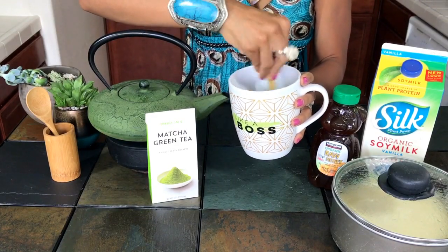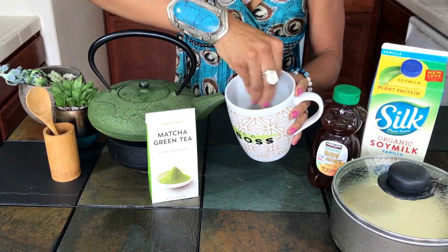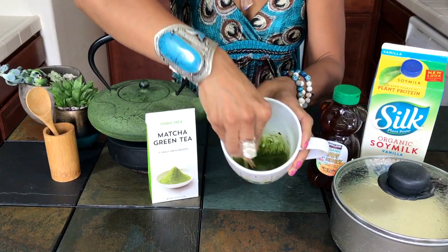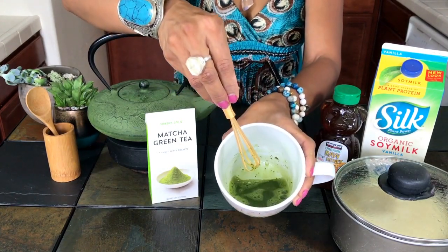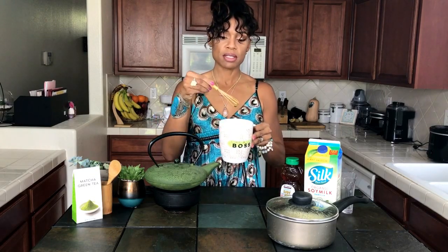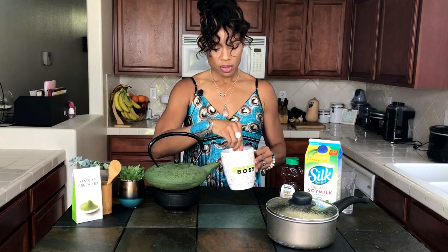The first few times I made it, I was getting a bunch of clumps and couldn't figure out how to get them out. So you mix until you get all the clumps dissolved into the water. If you don't have one of these cute little bamboo whisks, you can use a regular handheld whisk, blend it in a blender, or use a food processor — anything that'll help get the clumps dissolved. Whisk until you don't see any more green matcha powder clumps so you have a nice, smooth mixture.